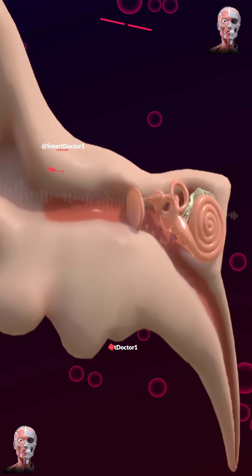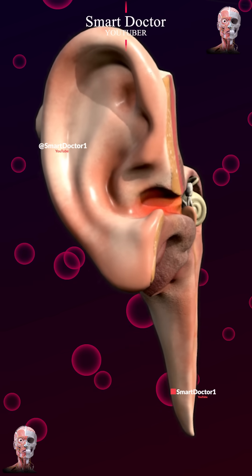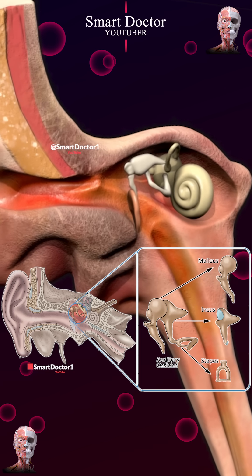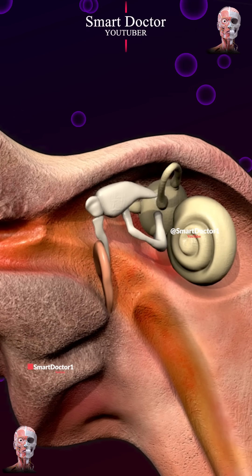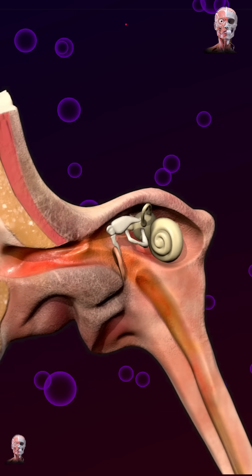Sound waves enter the ear canal and cause the eardrum to vibrate. These vibrations are then transmitted through the three ossicles — malleus, incus, and stapes — to the oval window, which leads to the inner ear. In the inner ear, the vibrations are converted into electrical signals that the brain can interpret as sound.